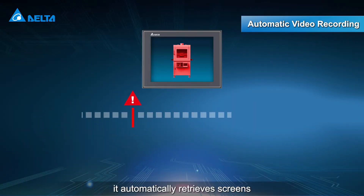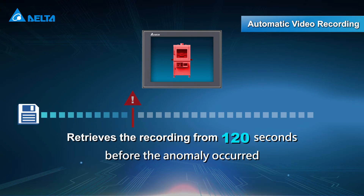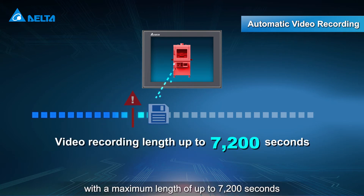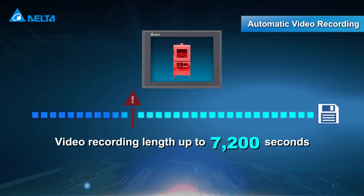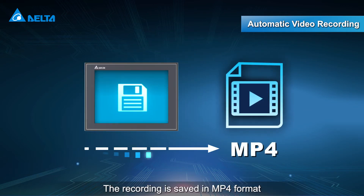it automatically retrieves screens recorded 120 seconds prior to the incident, with a maximum length of up to 7,200 seconds. The recording is saved in MP4 format for issue traceability and analysis.